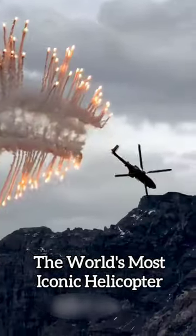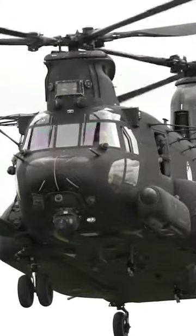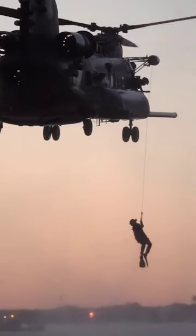This is the world's most iconic helicopter, the CH-47 Chinook. A distinguishing feature of the chopper is its counter-rotating rotors that eliminate the need for an anti-torque vertical rotor, allowing all power to be used for lift and thrust.